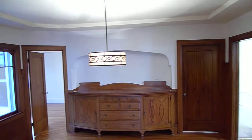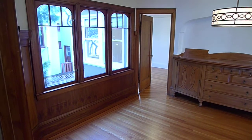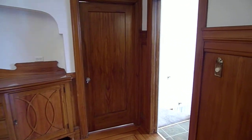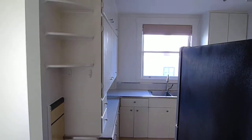Nice, formal dining room with a built-in hutch. There are three bedrooms on this level and one bath. And there's an additional bedroom and a bonus room downstairs — we'll take a look at that in a bit. So there's the stairs down to the lower level.